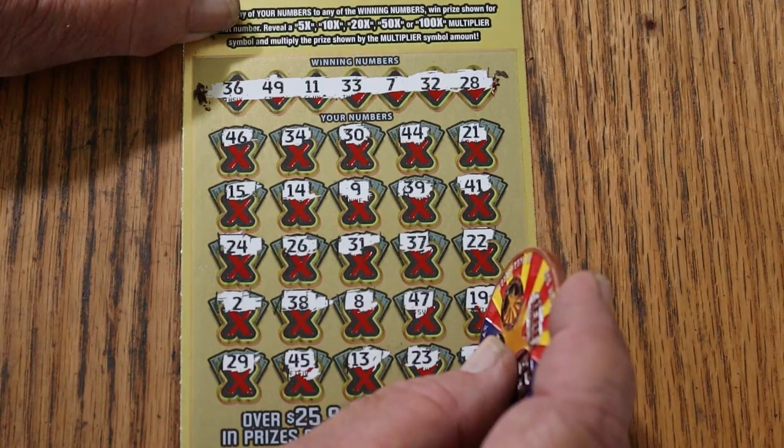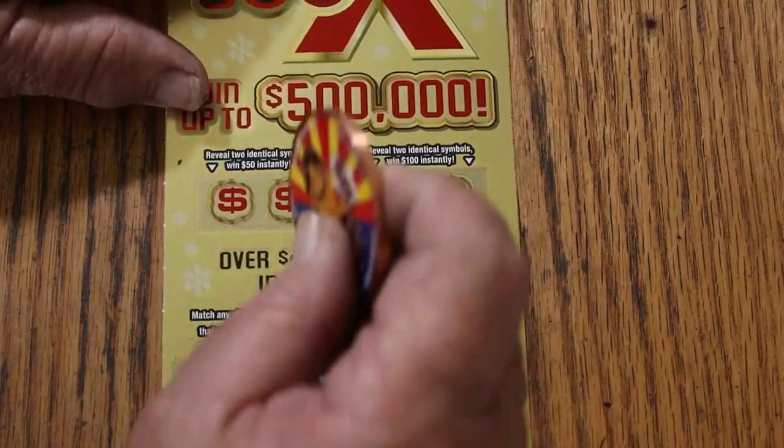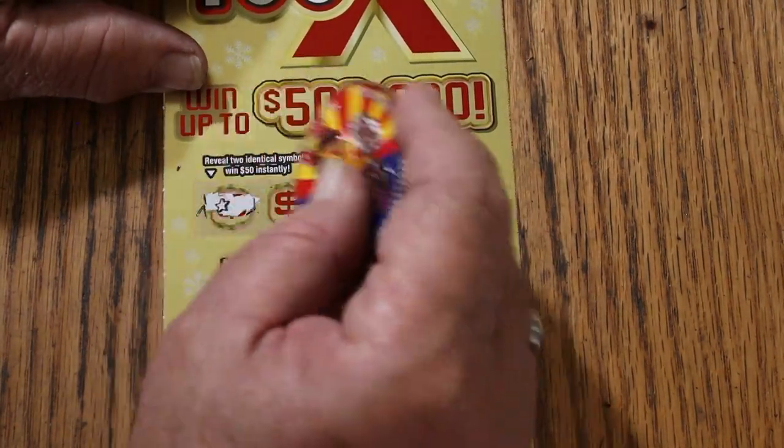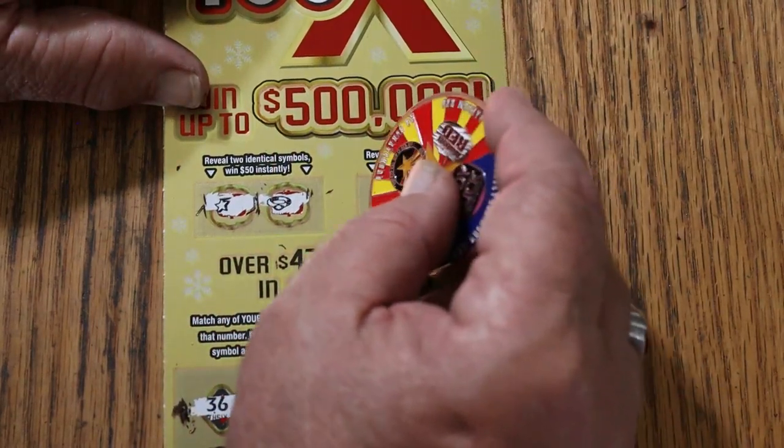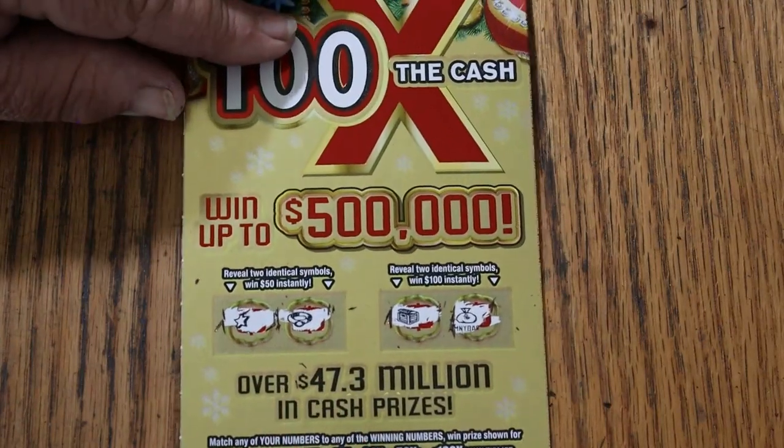Okay, nothing. Bonuses for 50: a star and a ring — no. For 100: a chest and a money bag — no. All right, nothing today.